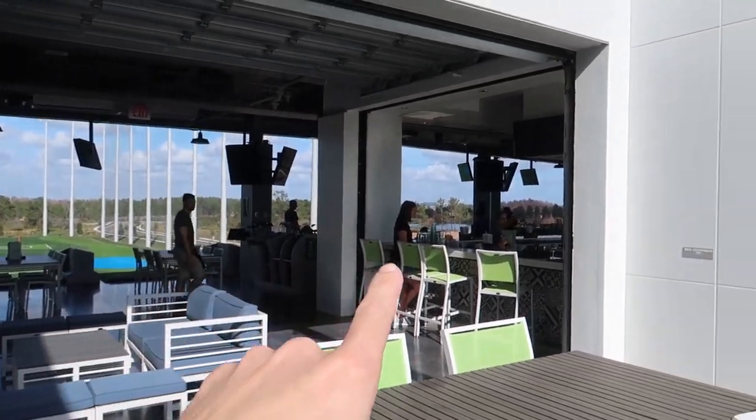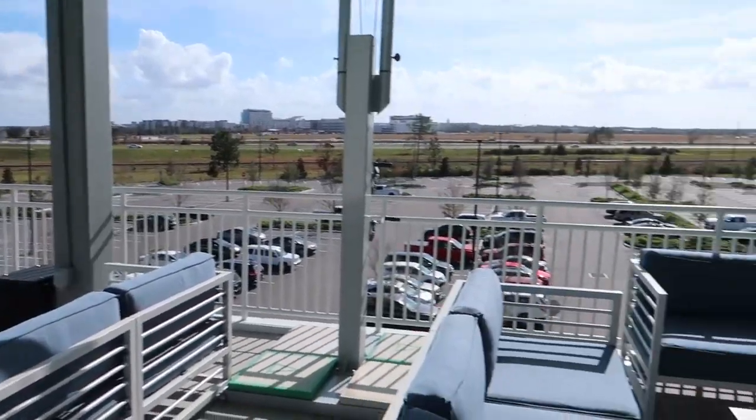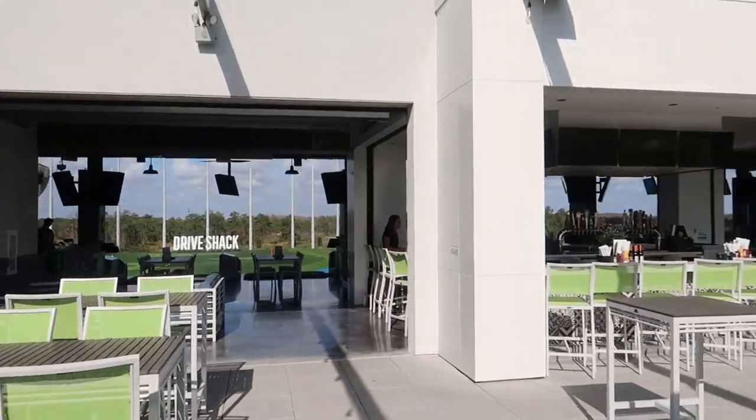We finished our game but I wanted to show you the third floor a little bit more. There's another bar up here, a little outdoor seating area which is very nice, and a little fire pit over here — though I don't know when they'll use that since it was only cold for three days this December and it's hot again. It's very nice and breezy up here. I like this place.